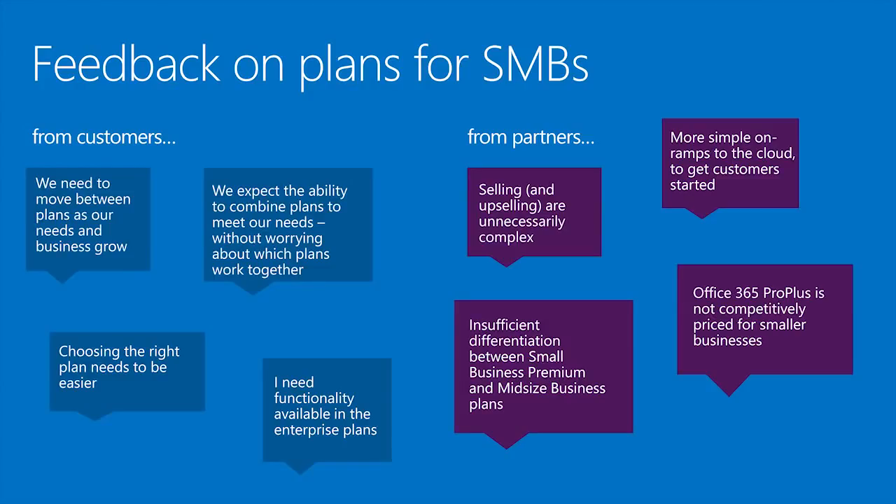Those plans have been selling really well. Microsoft has been actively soliciting feedback from customers and partners on how to improve. The update that I'm talking about today is really about removing the gotchas that were hidden through the Office 365 plan structure, to try and simplify the sales process and reduce complexity.